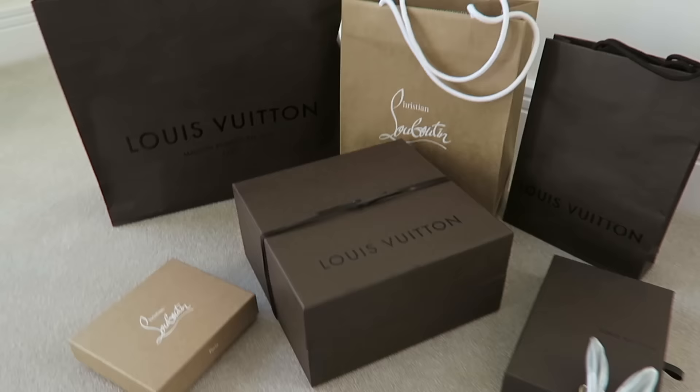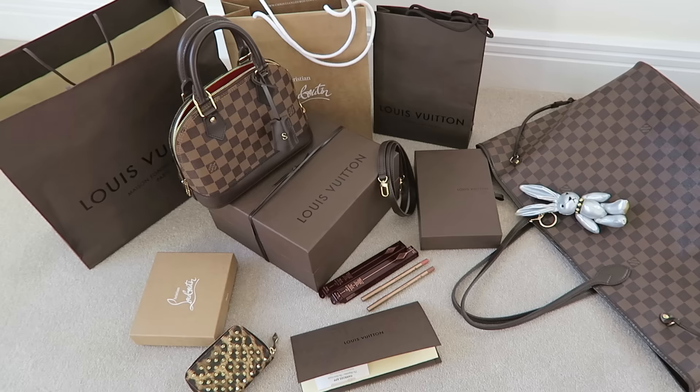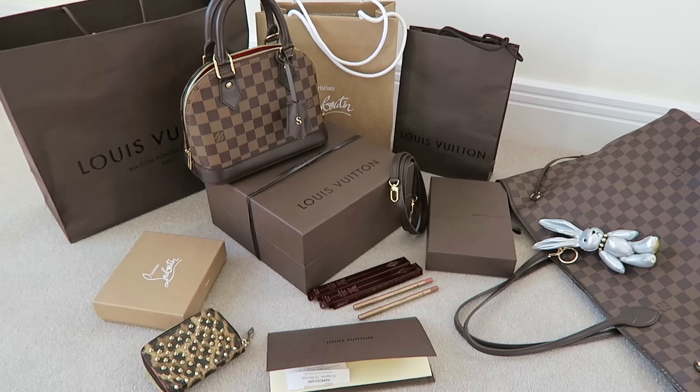Hey guys, this is Sophie Shohet, welcome back to another video where I'm going to show you a load of luxury goodies that I picked up this week. If you're interested in any of them, or maybe if you're not, I'm hoping I can tempt your shopping taste buds and give you some inspiration. If you are new, welcome — please subscribe because I do videos three times a week: Wednesday, Friday, and Sunday, and they're all of a chatty, shoppy nature.